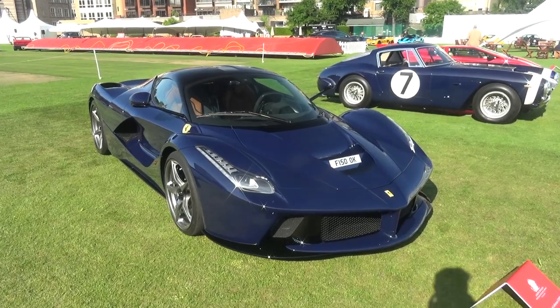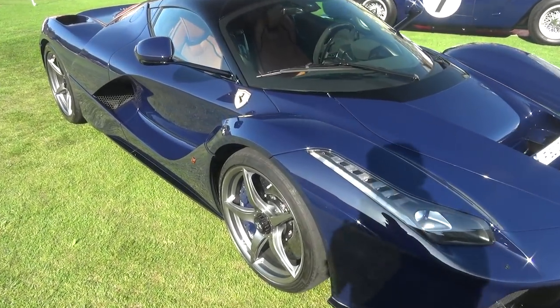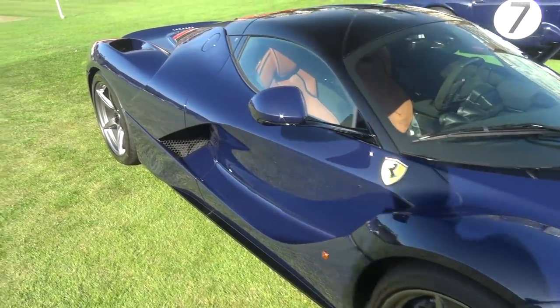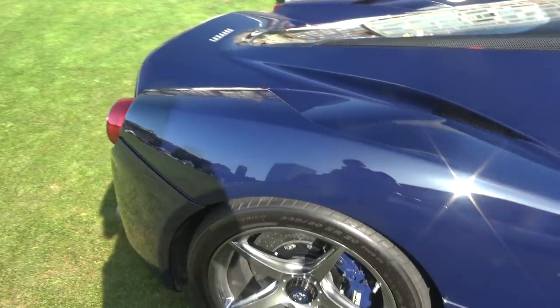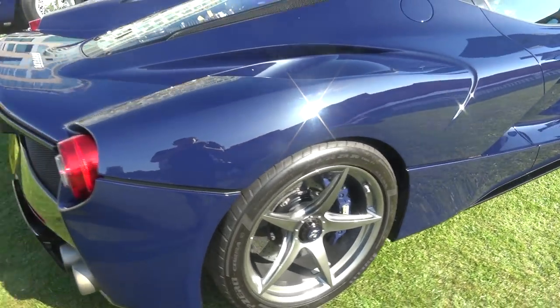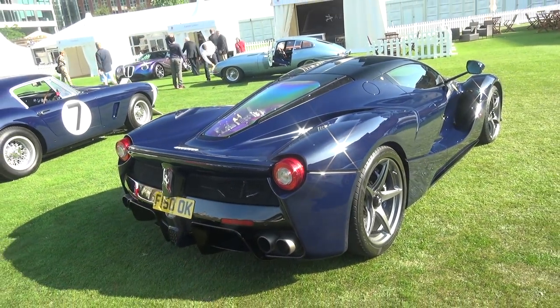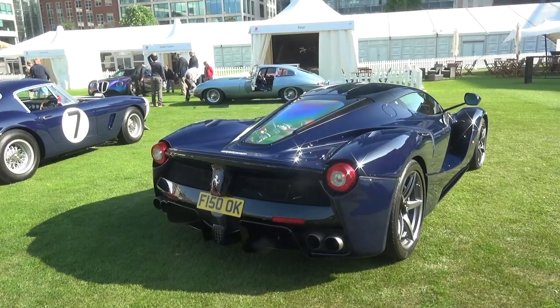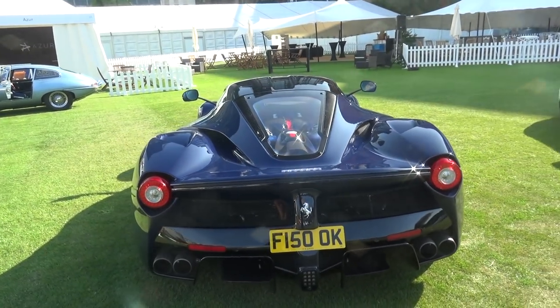I'm going to give you a closer look around Nick Mason's car now. This blue looks absolutely stunning in the sun — way better here than in the back of that truck. You can see the brakes painted in the same colour. It's a flat blue, it's called posi blue, non-metallic. Looks really, really cool.